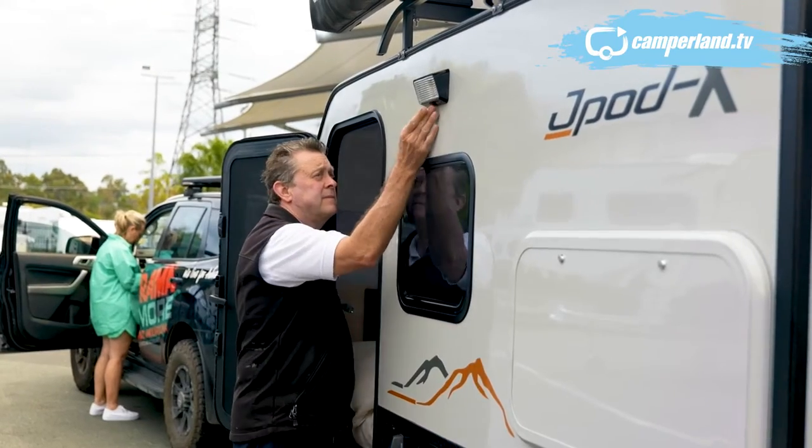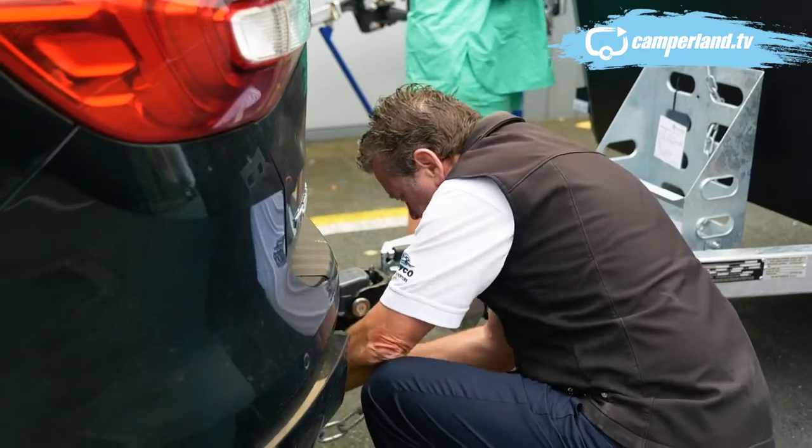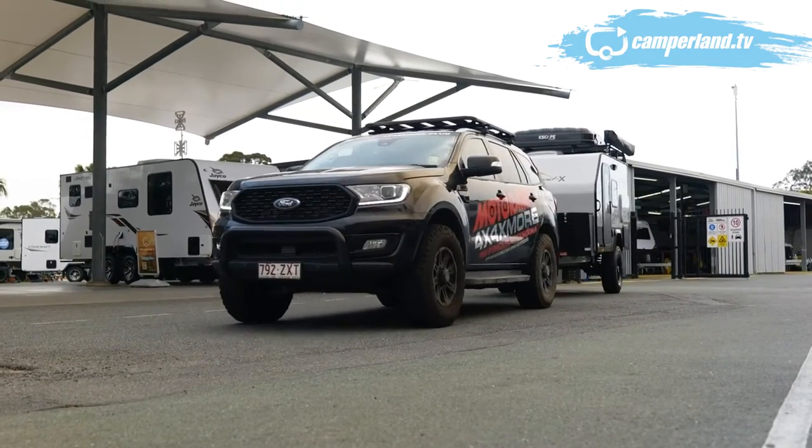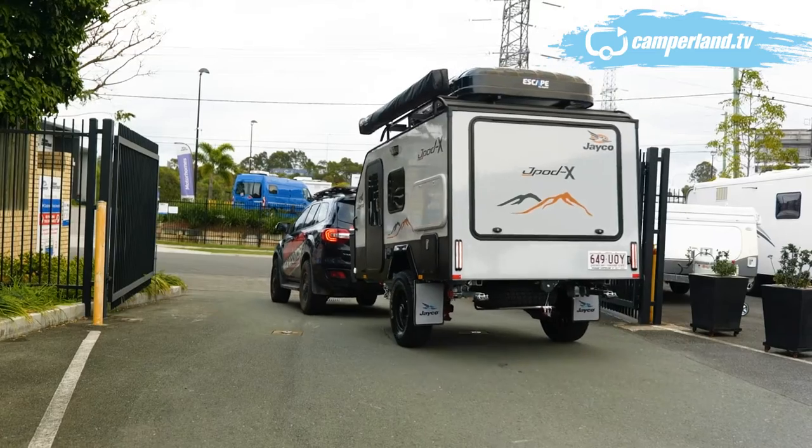Today, we want to combine the very latest in vans with the halcyon days of the 1960s and those glorious beachside surf stays. We've loaded up the Jayco Jaypod X and we're off to Brunswick Heads.